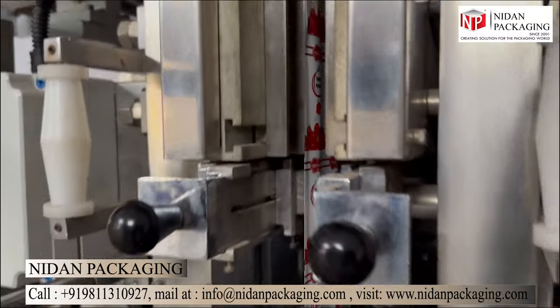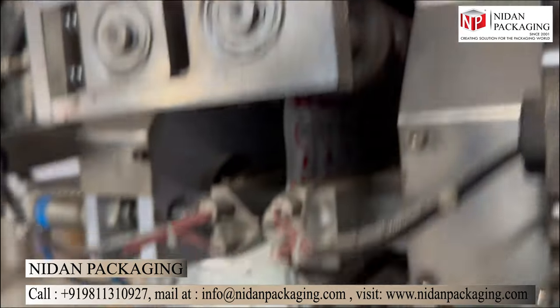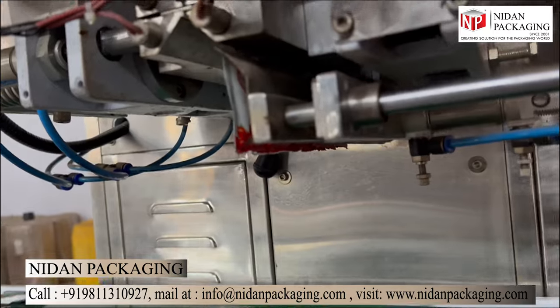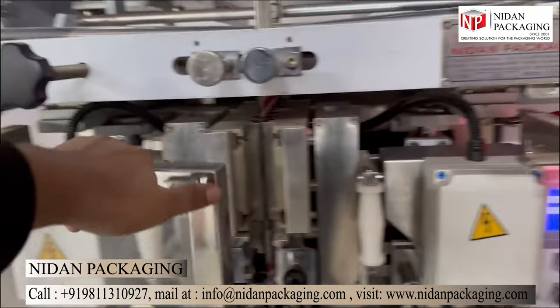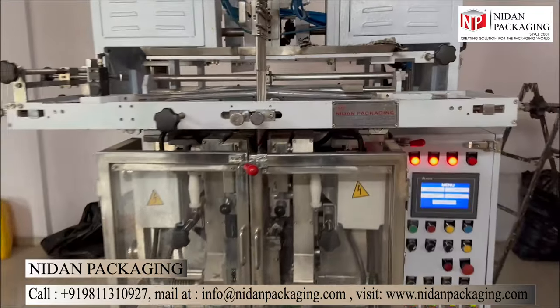Even better, the multi-track packaging machine is fully automated. It takes over the tasks of filling, sealing, cutting, coating, and more, all with minimal human intervention. This not only reduces labor costs, but also minimizes errors and wastage.